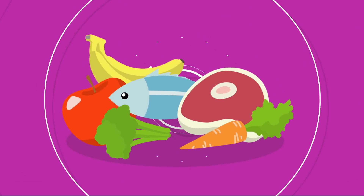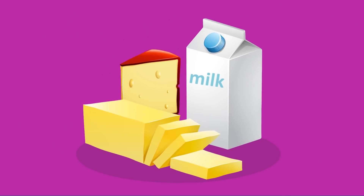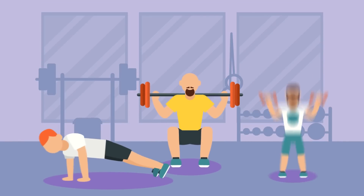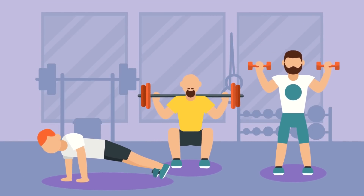Eat healthy food, especially dairy foods — these give your bones the calcium they need. Get plenty of exercise and make sure that you protect your bones when you play sports.